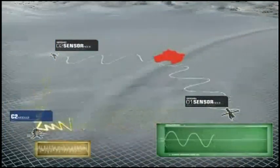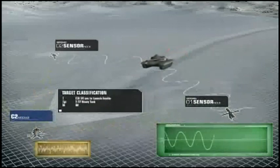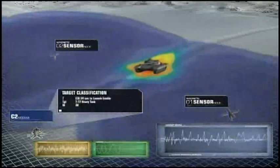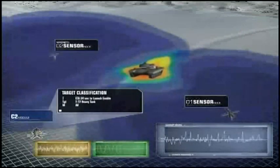When the sensor node analyzes the vehicle's seismic signature, target classification and location are enhanced. Magnetic detection can further classify the target. Updated sensor reports can be made every second to the C2.